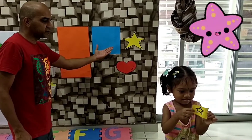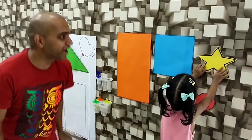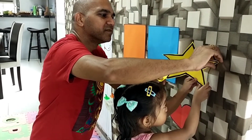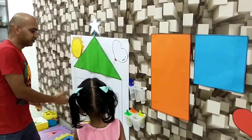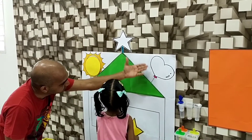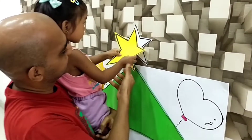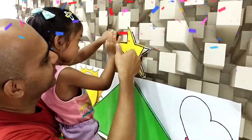Ashi, where's the star shape here? Yes. Don't tear it. Okay, I'm gonna help you. Good job. Where's the star shape here? Yes, up there. Good job. I'm gonna carry you so you can stick it. Stick the star. Yay, good job.